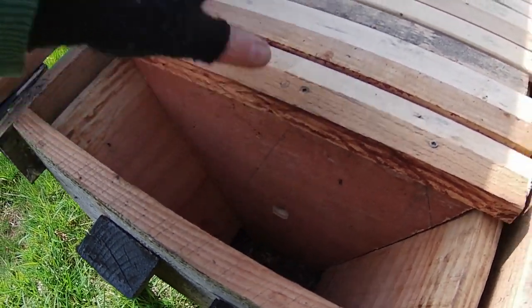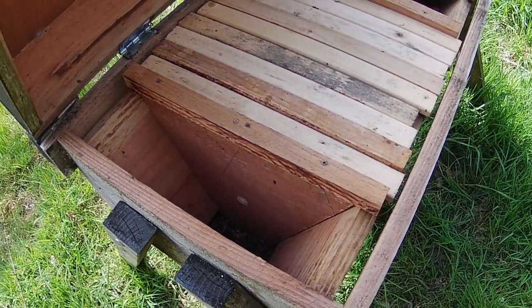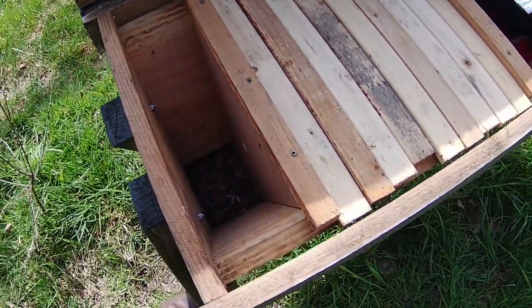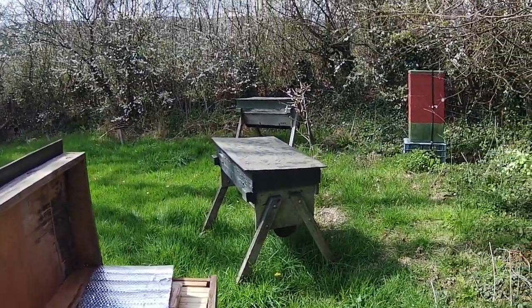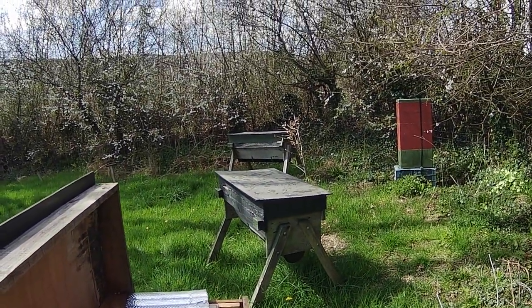So they're definitely checking it out as a potential home, which saves me some work — basically saves me actually going and getting a swarm and putting it in there. So that's all good.